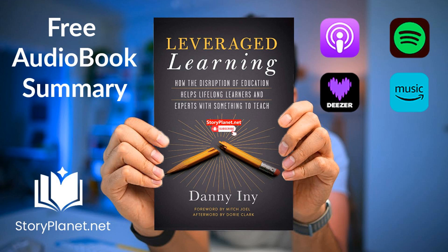Hello and welcome. I'm Saeed from StoryPlanet.net. Dive right into the essence of the most captivating books without reading them cover to cover. Whether you're on the go, at the gym, or just relaxing at home, we offer you a unique and enriching listening experience.